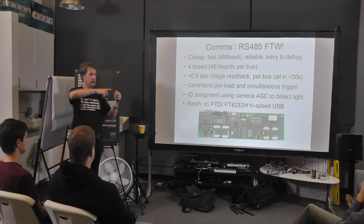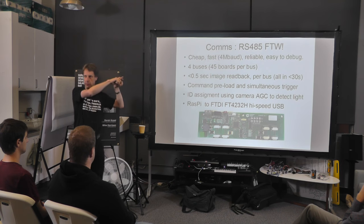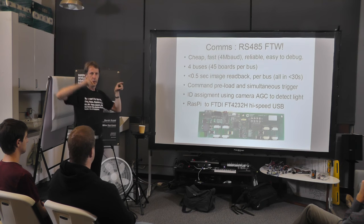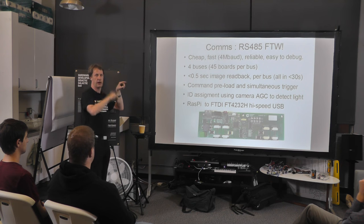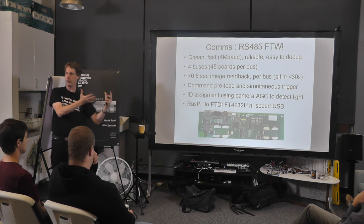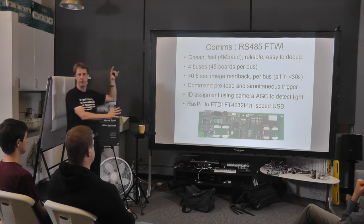We send that command to each of these units in turn, then send a broadcast command that says 'go.' For example, we could send a command to the first unit saying 'grab a frame now', the next one 'grab a frame with one frame delay', the next with two frames delay. We set that all up, then say go, and every one of those will act on that command simultaneously.